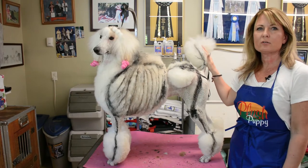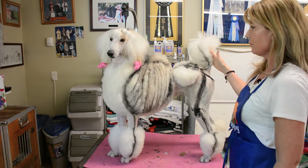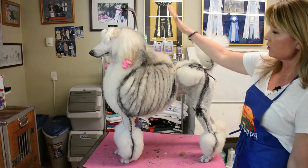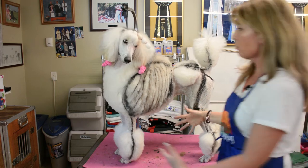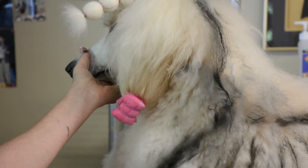Poodle Continental is going to roll out this week. We have two videos set to put into the program and then it's going to be available to you. One of the things we're trying to show you is what your poodle skeleton is underneath that hair and how to show off your dog's confirmation to the very best of your trimming ability.